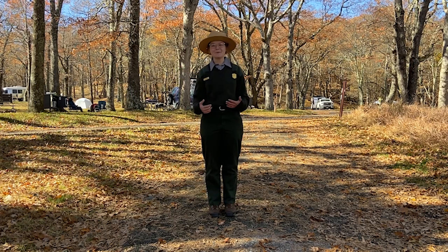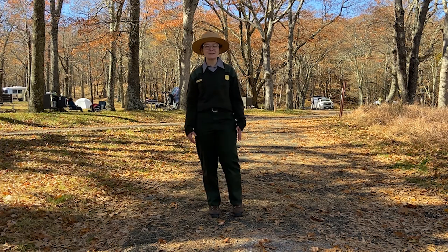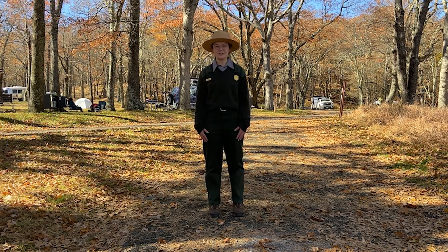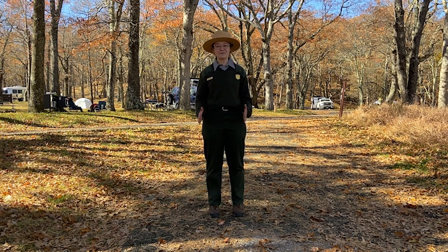Hello everybody! My name is Ranger Anna and I am super excited that you get to explore with me today in Shenandoah National Park. Here at Shenandoah, we are home to all sorts of different animals.